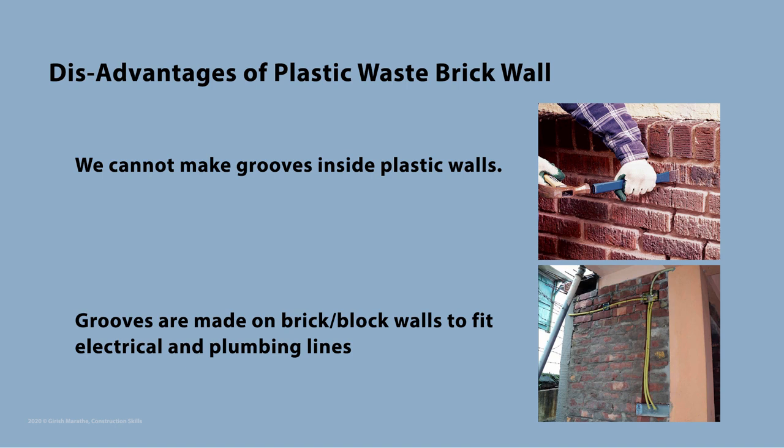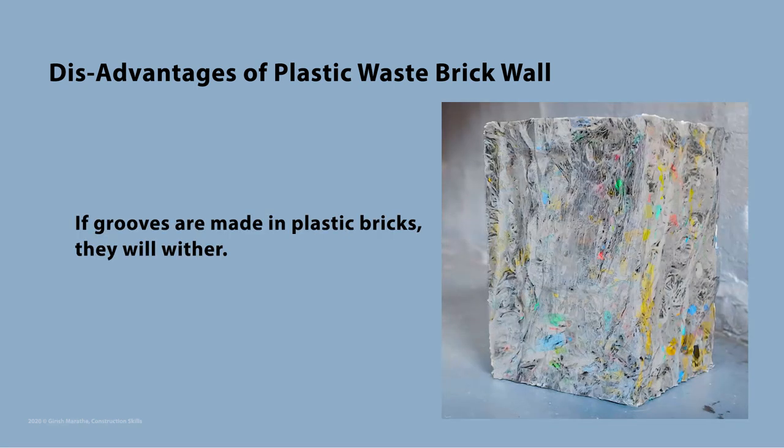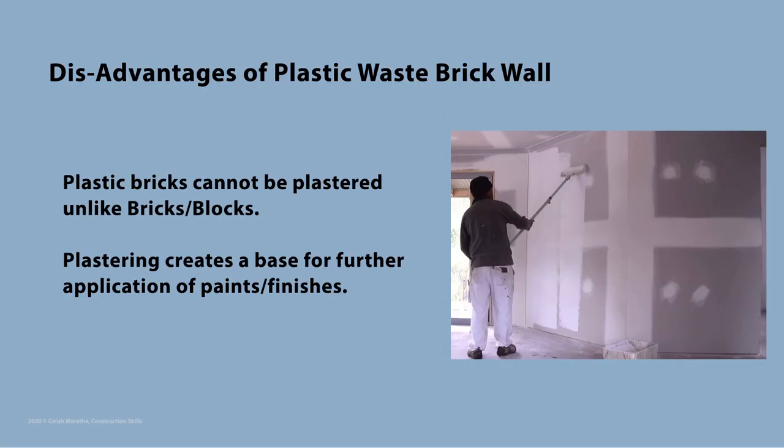The biggest disadvantage of using plastic bricks is that we cannot make grooves inside them. Grooves are done on bricks or blocks to fit electrical and plumbing lines, which makes them concealed. If any drilling is done, plastic bricks will just wither away. Also, plastic bricks cannot be plastered, unlike bricks or blocks.